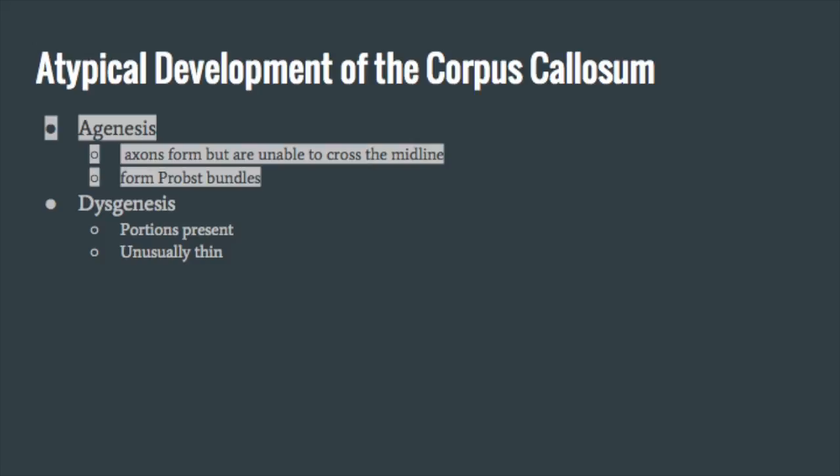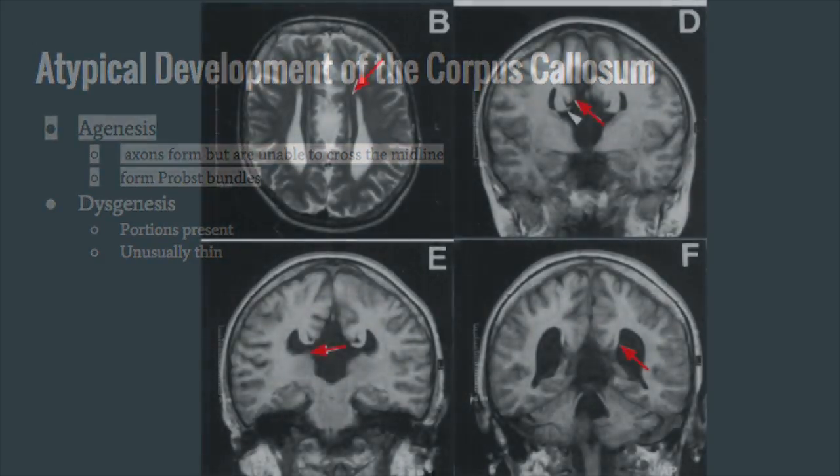Atypical development occurs when one of the aforementioned mechanisms is disrupted. Agenesis is the complete absence of the corpus callosum, and typically results from disruption of mechanisms that occur earlier in development. Callosal axons form but are unable to cross the midline, and instead form Probst bundles, shown here at the tips of the red arrows.